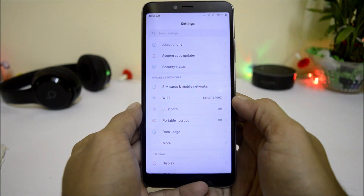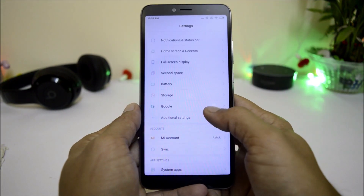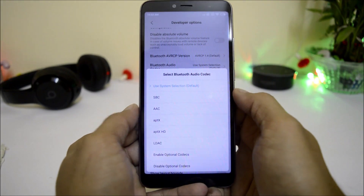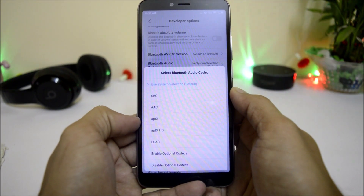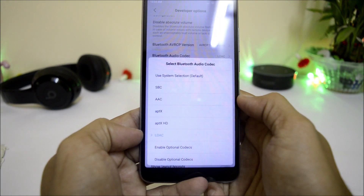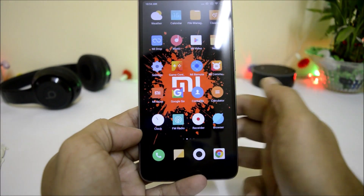After this update, the device also supports LDAC audio technology from Sony. To access it, go to Additional Settings and find the Developer Options. Scroll down and go to Bluetooth Audio Codec. Here you can see codecs available: SBC, AAC, APTX, APTX HD, and the newly introduced LDAC. This technology really improves the sound quality on your Bluetooth devices. Just enable it and you can start listening to music.